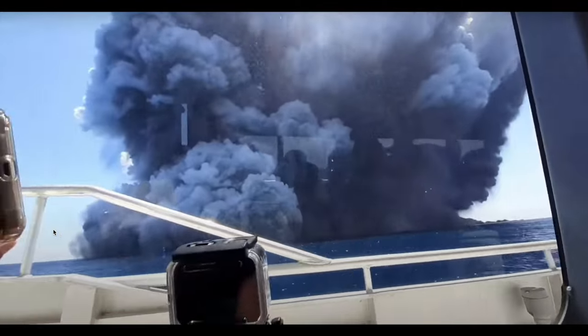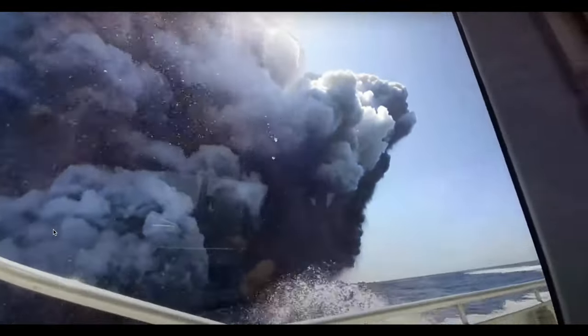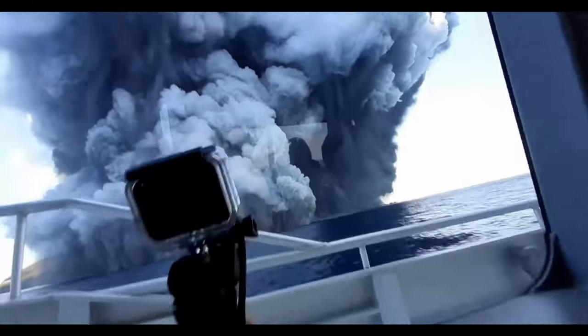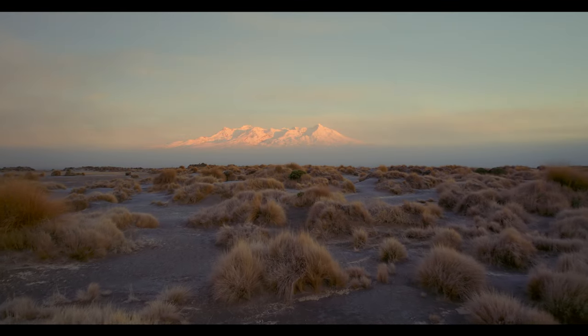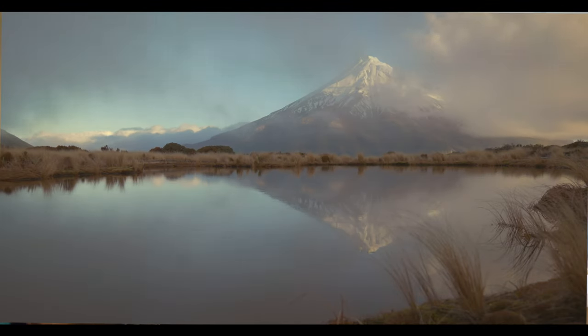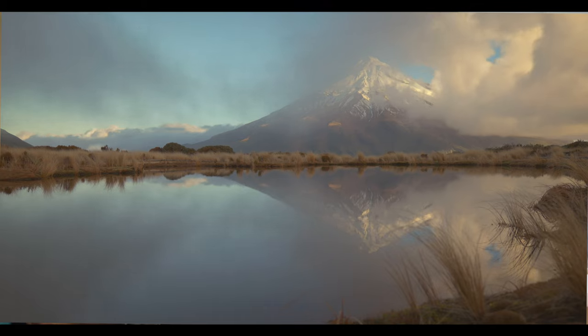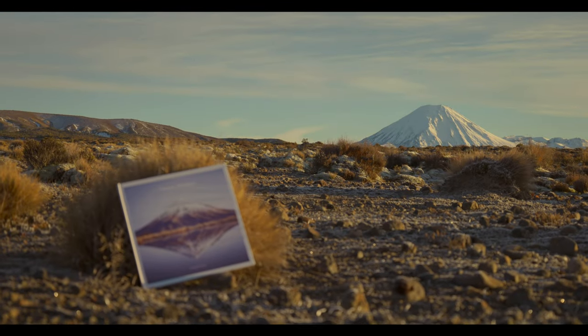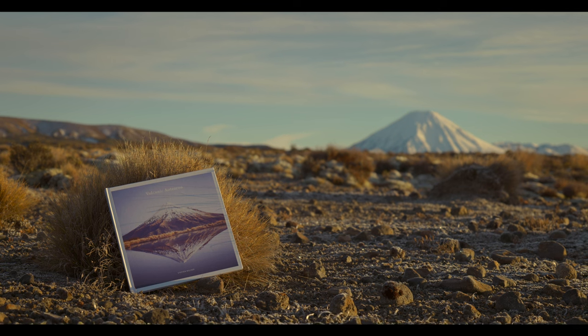The eruption of Whakaari/White Island in 2019 reminded everyone of the powerful destructive capabilities of volcanic activity. Whilst my fears of volcanic activity were realised in the events of 2019, when I visit Aotearoa's volcanic landscape I feel alive and connected to them somehow. I really enjoy exploring wide open landscapes and connecting elements in the landscape with my photography. These locations are remarkable in many ways, and I feel compelled to capture them in different ways to create a body of work with a cohesive feel that tells a story — a story of their beauty and why they are important to New Zealand.